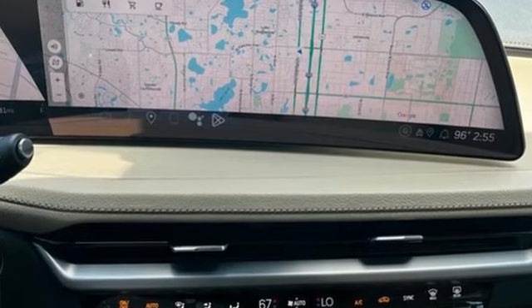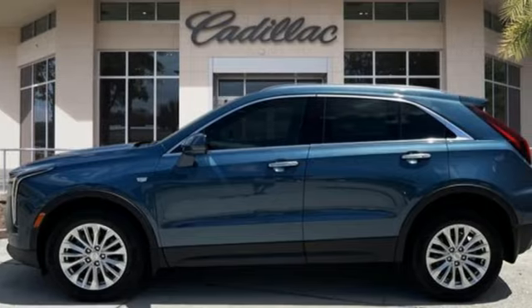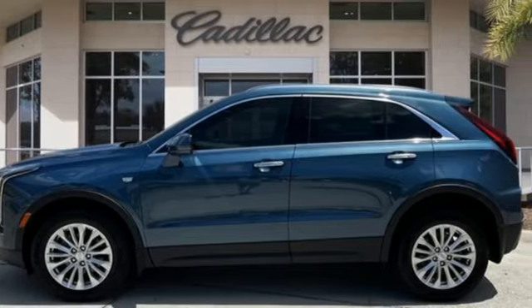Cadillac embodies a passion for performance, craftsmanship and innovation. Experience it for yourself today.